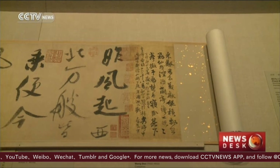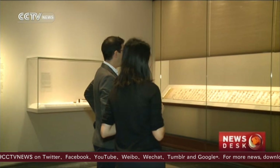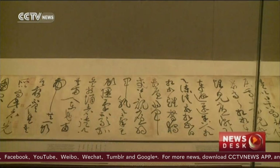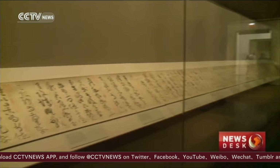Huang Tingjian's Biographies of Lian Po and Lin Xiangru is also on display, offering a glimpse into the high art of Song Dynasty calligraphy. Measuring almost six feet in length, it contains nearly 1,200 characters — the longest extended work of its kind ever completed. The calligraphy is spontaneous and expressive and is a masterpiece of cursive writing.